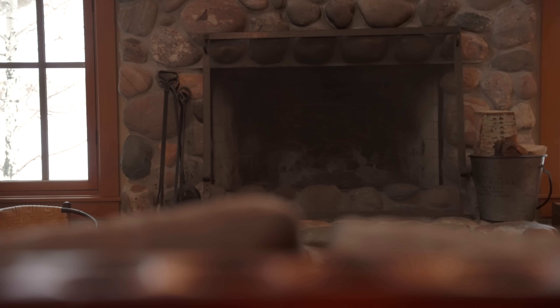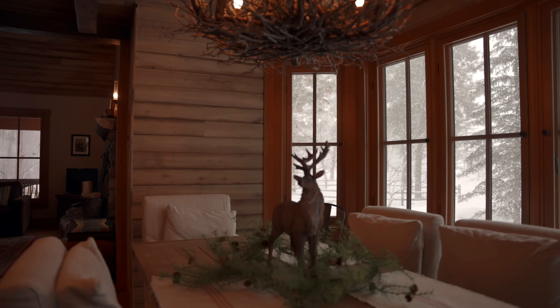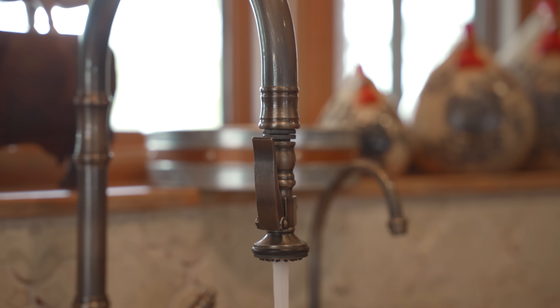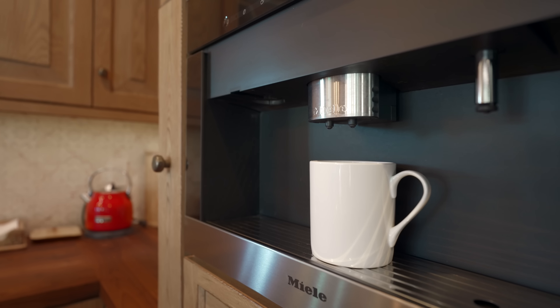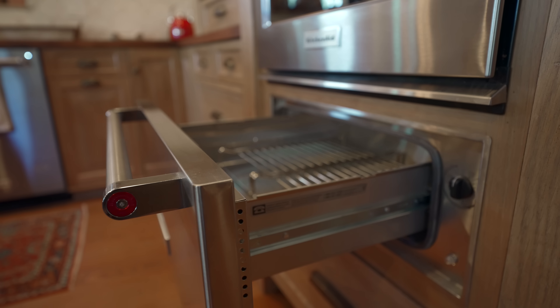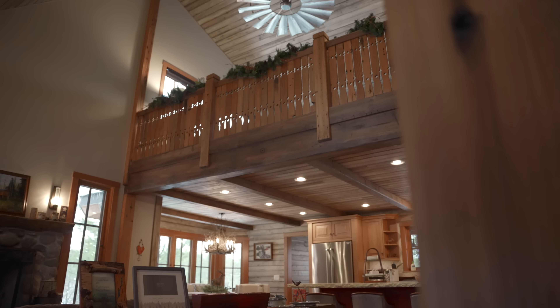Where this cabin really shines is the main floor. Head up the stairs and you enter the open floor plan where, from every angle, you get a glimpse of the forest. Your friends and family will love to sit by the fireplace in the living room, the bar seating area around the kitchen island, or the dining room table surrounded by windows.